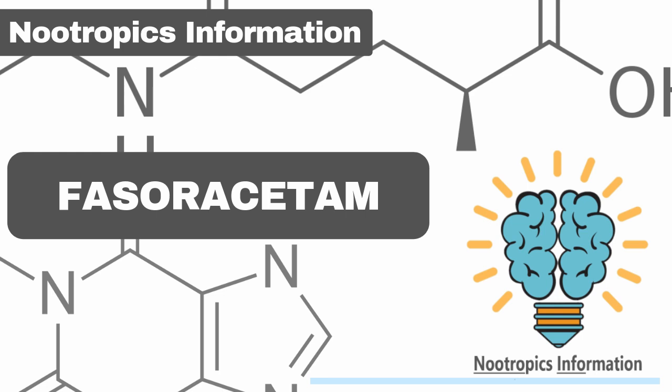Fasaracetam minimizes memory decline, forgetfulness, and amnesia. Individuals who use it report it positively impacts their memory. That is due to the chemicals it produces, which increase learning, memory, and cognitive functions.